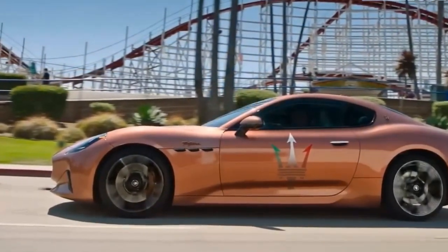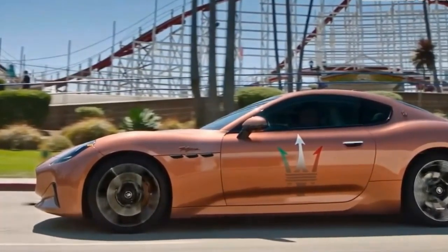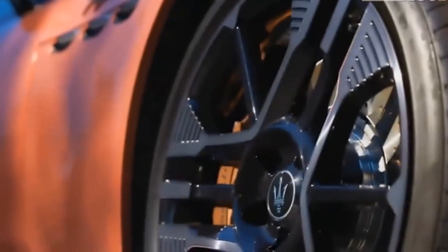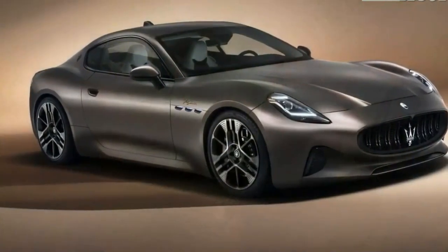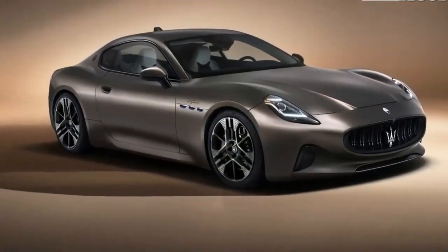The flagship 2024 GranTurismo model will be the Fulgur, a fully electric version that Maserati promises will drive like a luxury sports tourer should. That means plenty of power and comfort in what we hope will be a very upscale cabin. It's equipped with a 92.5 kWh battery and three 300 kW motors — one in front, two in back — that combine for 760 hp.